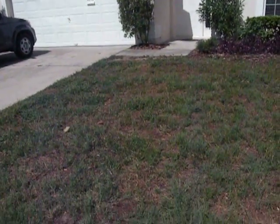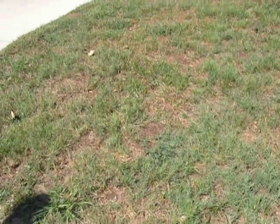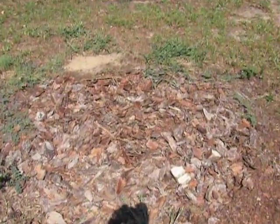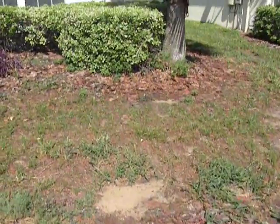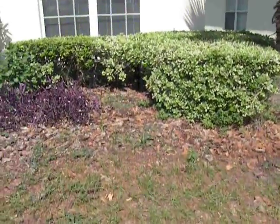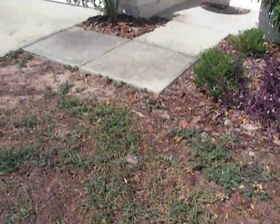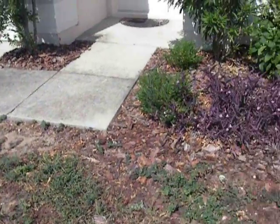Due to the cold weather, the grass did die. Even though there's something growing, it's not really grass. There used to be a bush here, but it died with the cold weather, and the HOA pulled it but has not replaced it. Some of the shrubbery up here also died and was pulled, but the HOA has not replaced it.